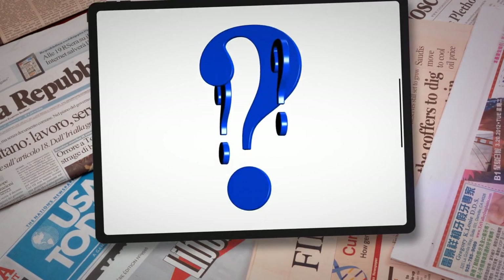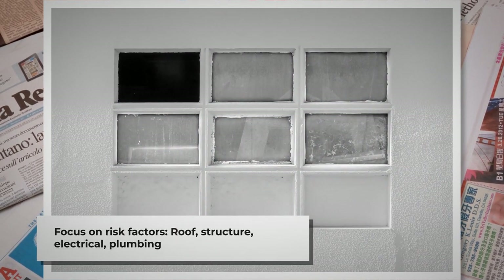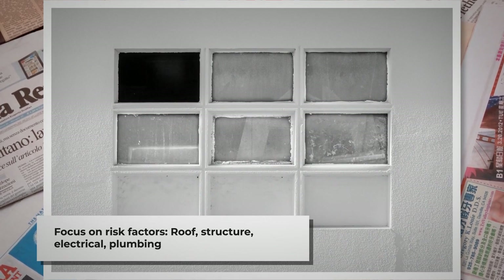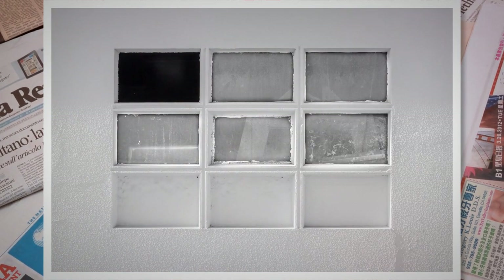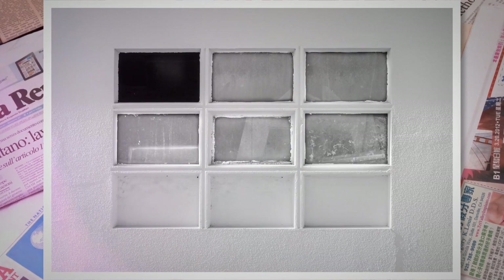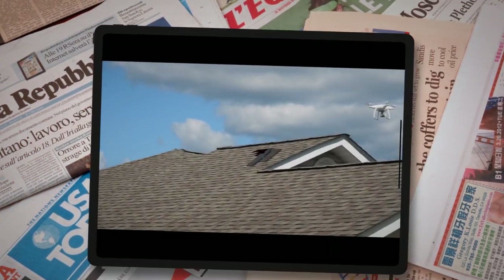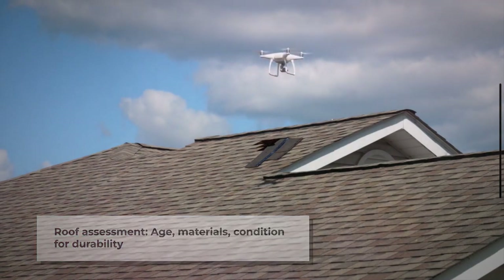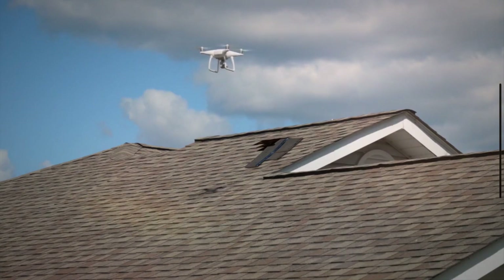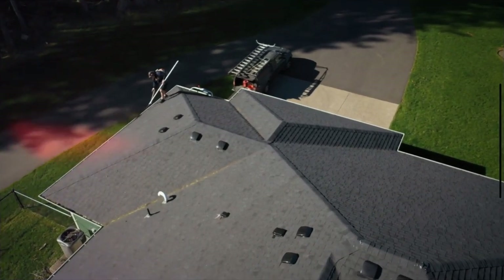When insurance companies conduct home inspections, their primary focus is on identifying any aspects of the property that may increase the risk of damage or injury, thereby affecting the cost of providing coverage. Key areas of scrutiny include the condition of the home's roof and structure, as well as the electrical and plumbing systems. The roof is often a significant point of concern due to its critical role in protecting the home from weather-related damages. Inspectors will assess its age, materials, and condition to evaluate how well it can withstand adverse weather conditions. A well-maintained roof can lead to more favorable insurance terms.